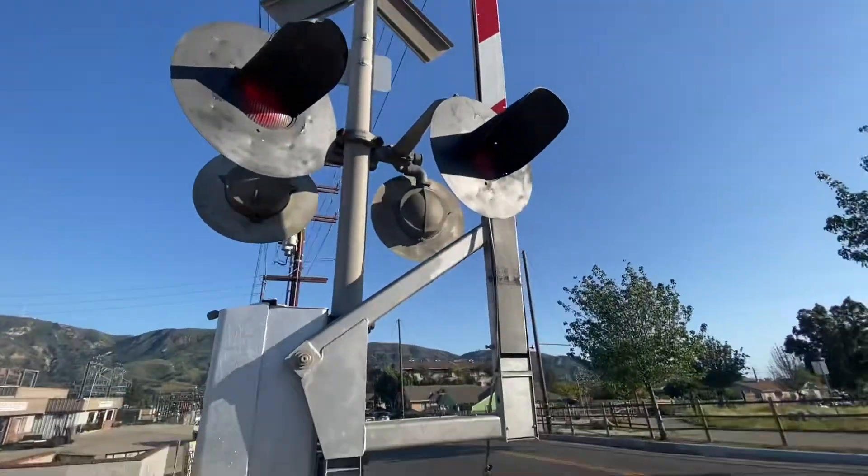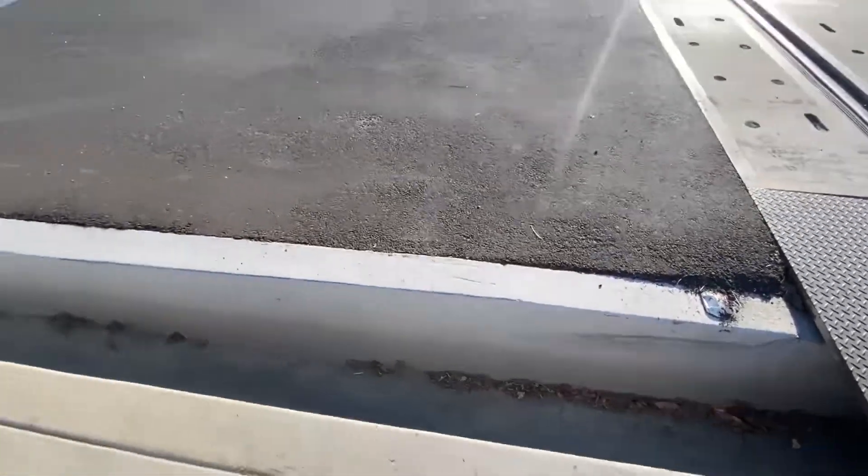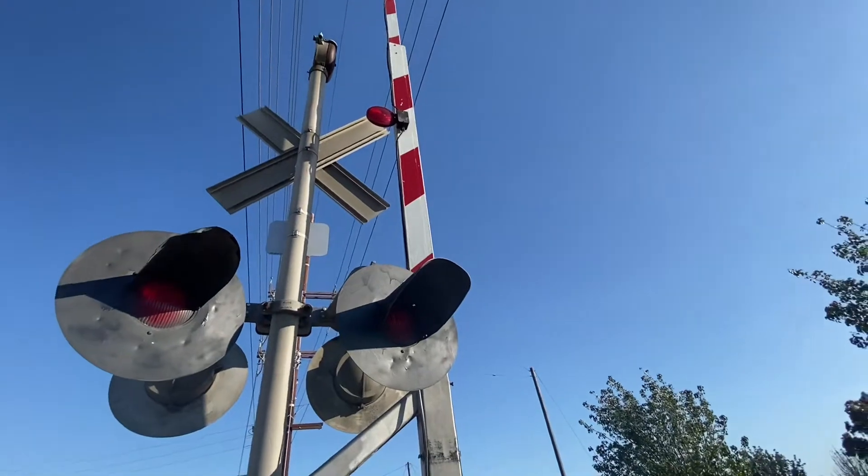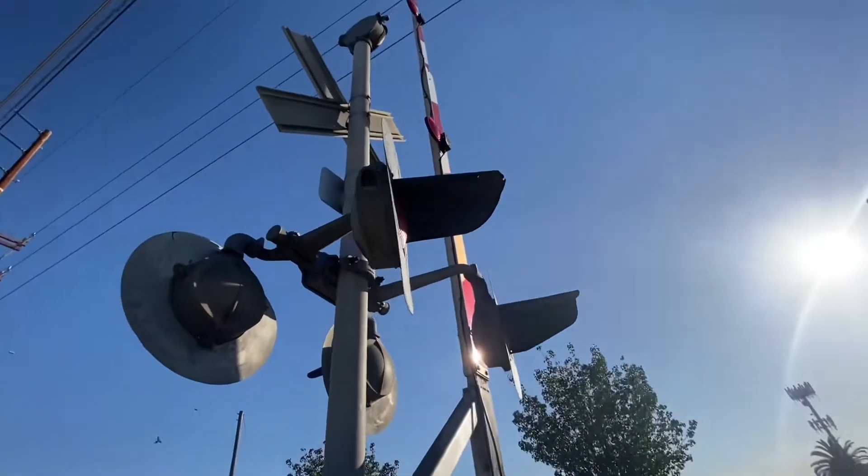If you guys are going to do a tour here, you might want to be careful not to step here — you'll probably fall and get yourself injured. But really cool. And we have a really cool Western Railroad Supply Bell.